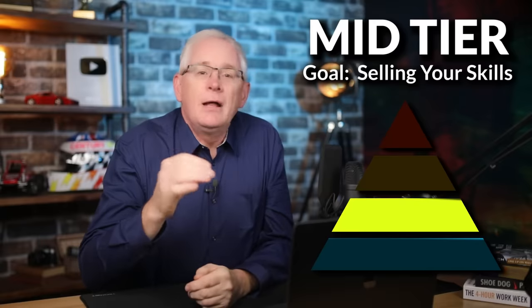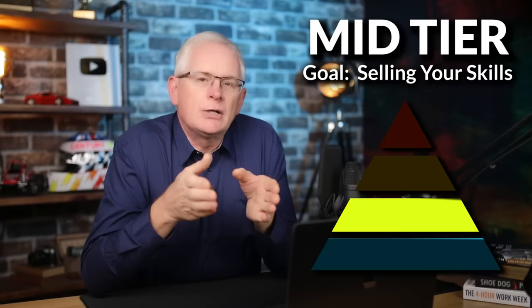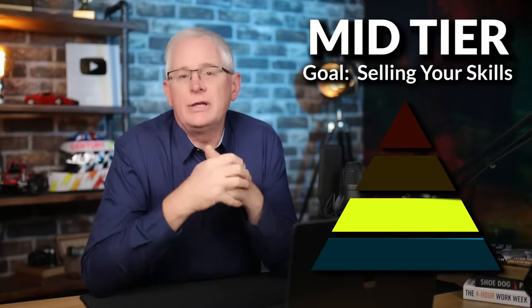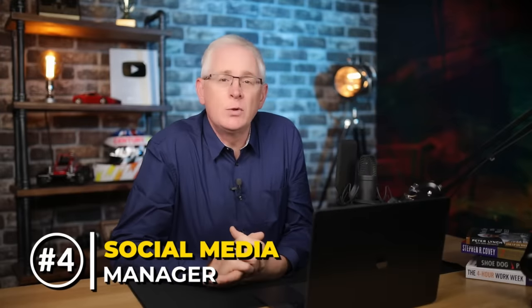Next up is the mid tier. This is all about going out and selling your skills. These online side hustles require more upfront work to begin with, but as you develop your skills, you'll be able to charge a lot more than the average person as you're providing more value, and this equals higher pay. One of the things that comes to mind is being a social media manager for small businesses.